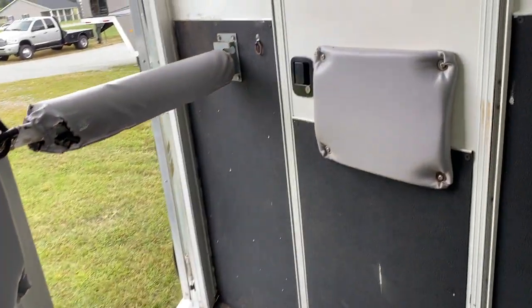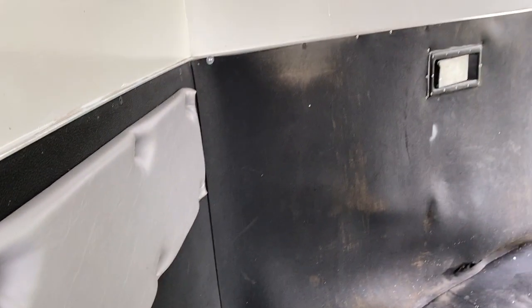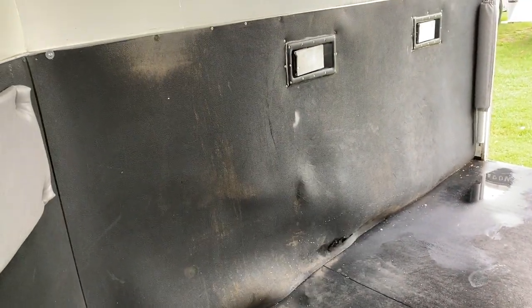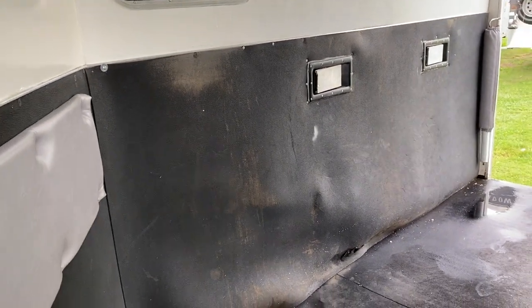It worked nicely. I packed my things in this first stall with no trouble whatsoever. These mats are super, super heavy. There's a little tear here. Does have a walk-through door, which I'll show you on the inside. The rubber matting is a little loose on the back wall.